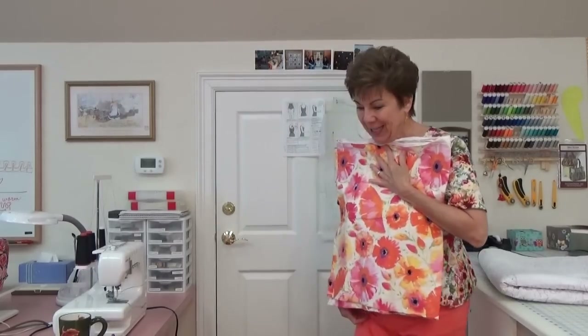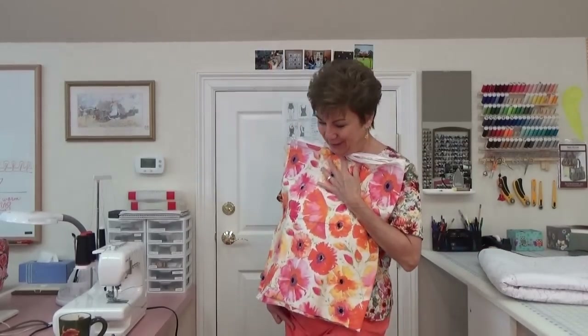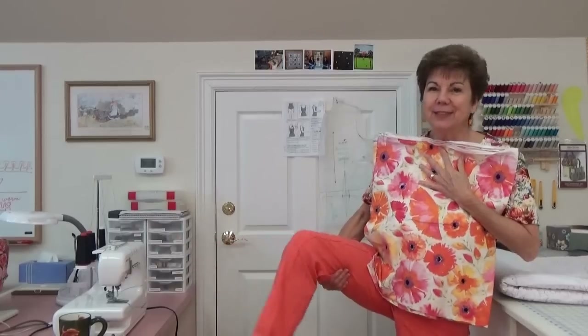Pardon my shoes — those don't look very nice in the camera. So anyway, since it goes with the yellow and it goes with these pants, I'm going to make a blouse out of this today.